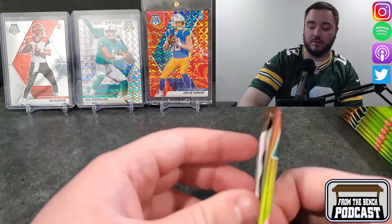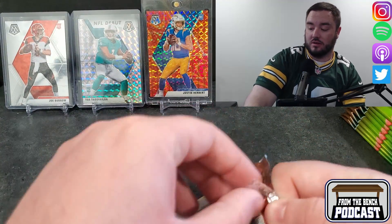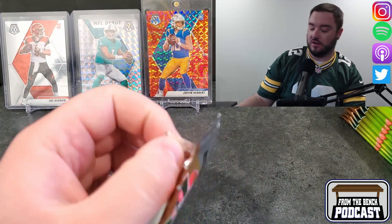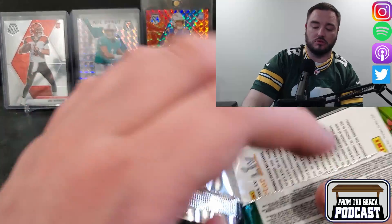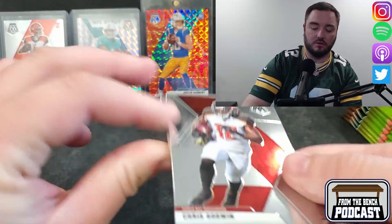This is actually the first Mega I've ever opened for Mosaic. I was having a hard time finding product — this is kind of like the early dog days for me of trying to find retail product before I figured out how it works around here. There's mostly getting picked up by other people, but yeah, here we go.